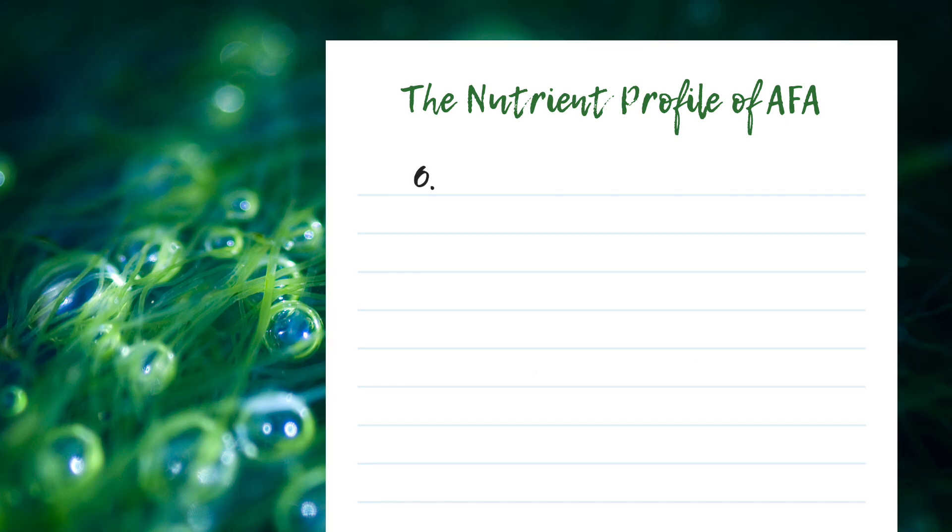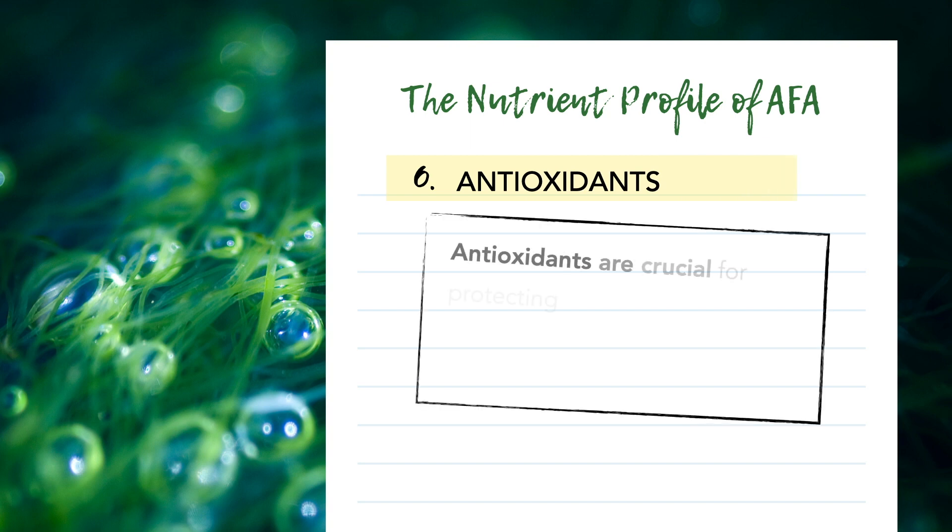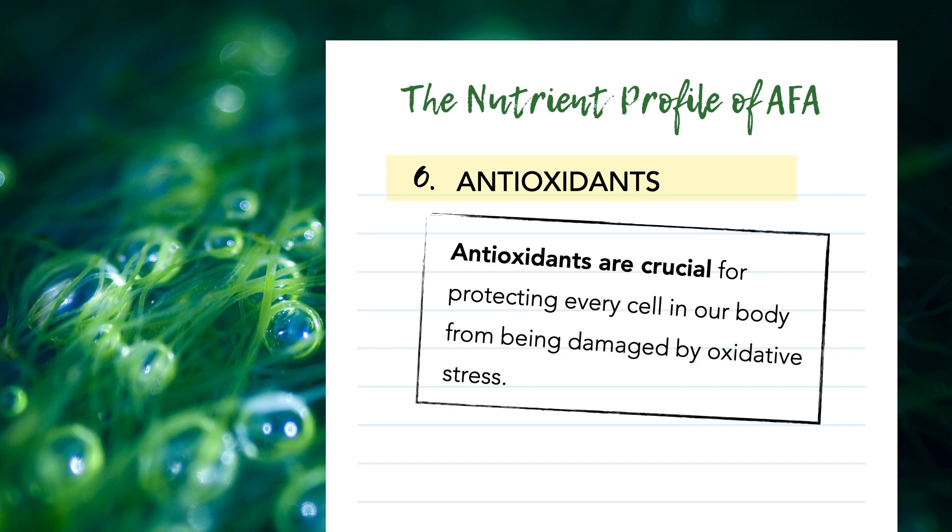As your body's best line of defense against harmful free radicals, antioxidants are crucial for protecting every cell in our body from being damaged by oxidative stress. And this algae is loaded with antioxidants. A number of different nutrients found in AFA are well-known powerful antioxidants, including copper, zinc, chlorophyll, phycocyanin, and vitamins A, C, and E. Furthermore, AFA also contains components like L-cysteine, glycine, and L-glutamate, which combine to create glutathione — one of the most powerful antioxidants out there.